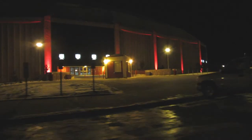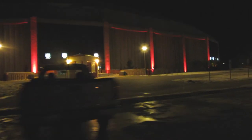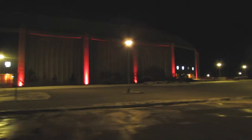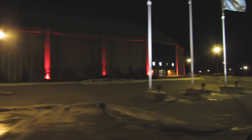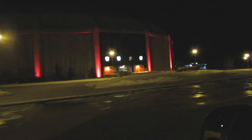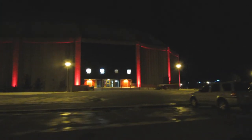This is our beautiful dome, where we play football, basketball, volleyball, swimming, and track — all of our sports. It's always a fun time to see a game. The red lights were added last year — a very nice touch.